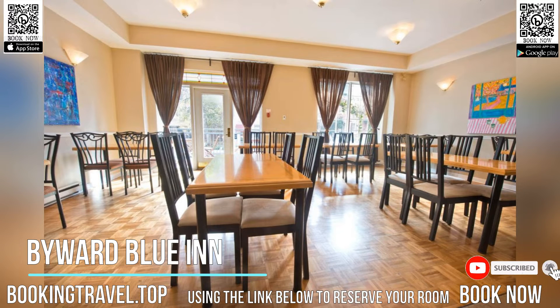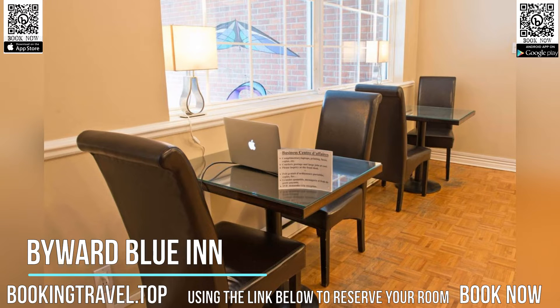The hotel has rooms with a microwave and mini-fridge. Bywood Blue Inn serves a daily breakfast and afternoon tea.